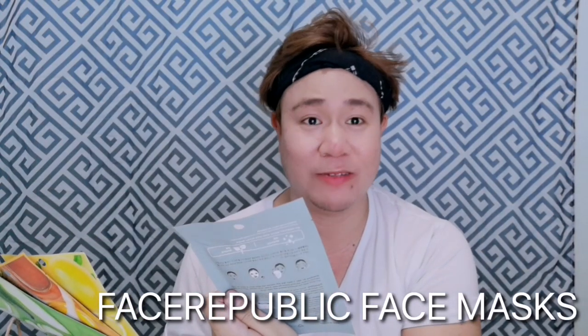My favorite part of the beauty haul — face masks! These are from Face Republic and they're 49 pesos each. I got four of them. I haven't tried these yet but I heard they're good, and they're really affordable — tipid tips!